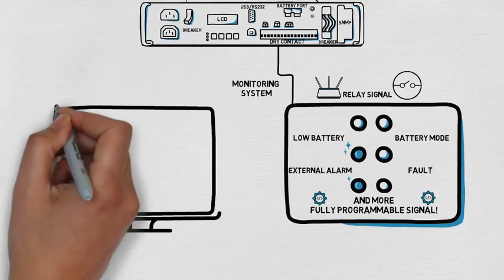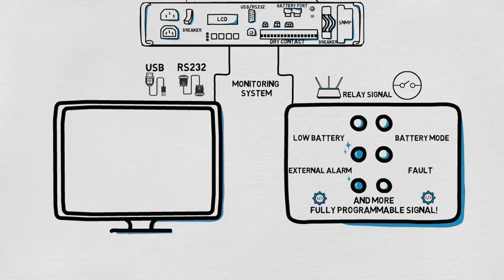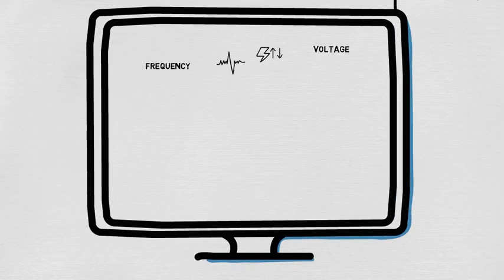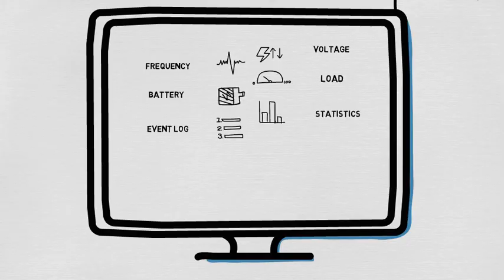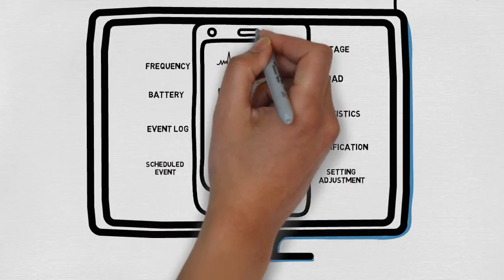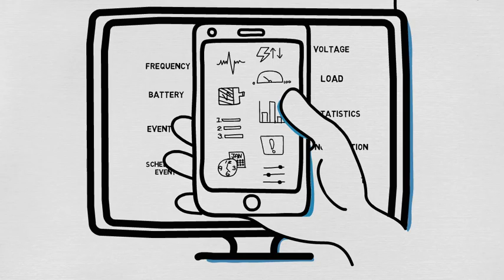You can also use another connection to monitor the UPS with serial port, USB, or SNMP web card. You can connect to a computer and access various status information, receive real-time information and important statistics, and conveniently customize settings, which is also available through mobile phone too.